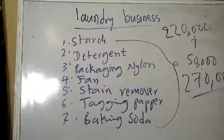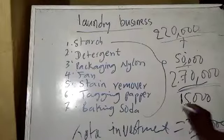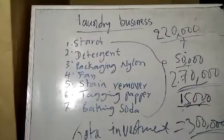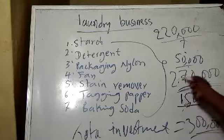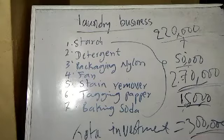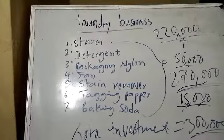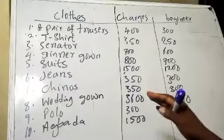This 270,000 Naira is what we need to start our laundry business. We have not included rent yet. If we include rent of 15,000 Naira, that gives us 285,000. So the total estimated amount to start is approximately 300,000 Naira as a round figure.